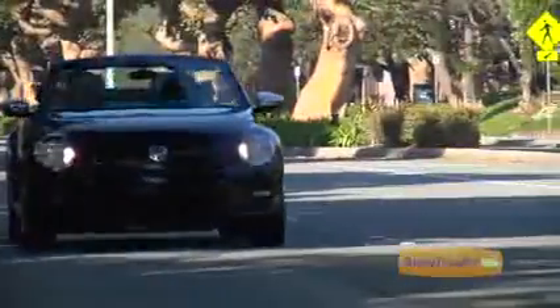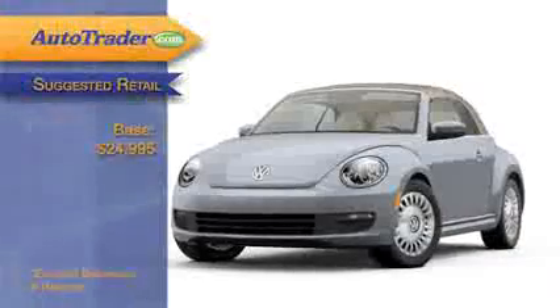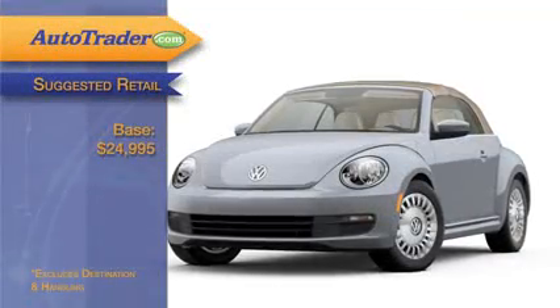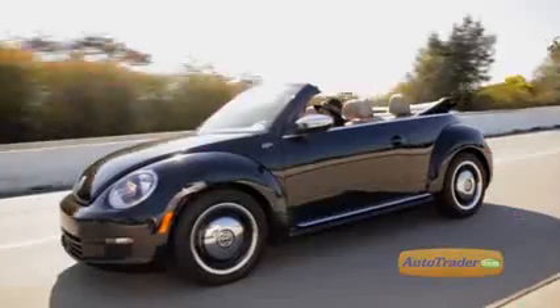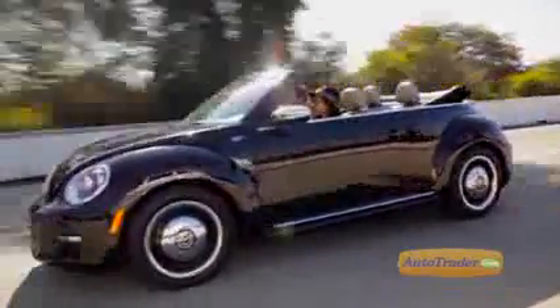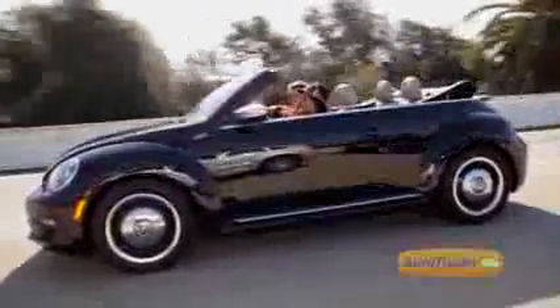Should you encounter any powertrain issues, there's a five-year, 60,000-mile warranty to cover them. All this for a base price of $24,995. Step up to an optioned-out turbo model and you'll crack $32,000, and that's before the $795 destination charge.